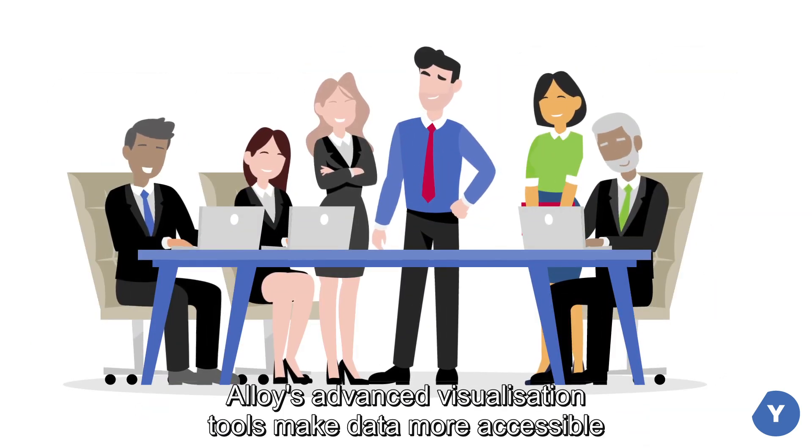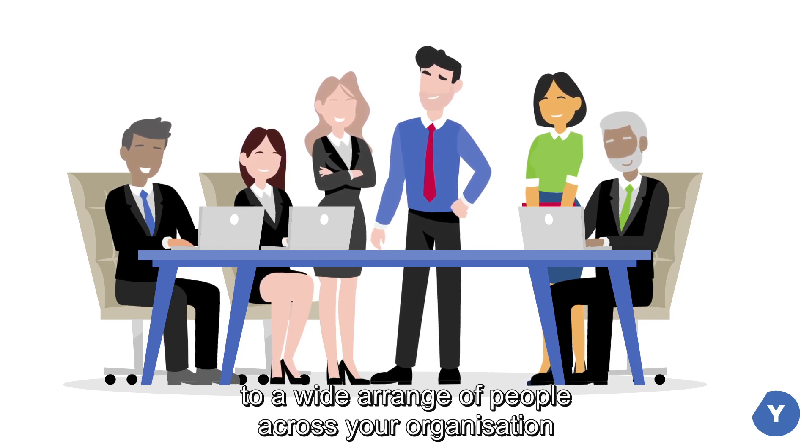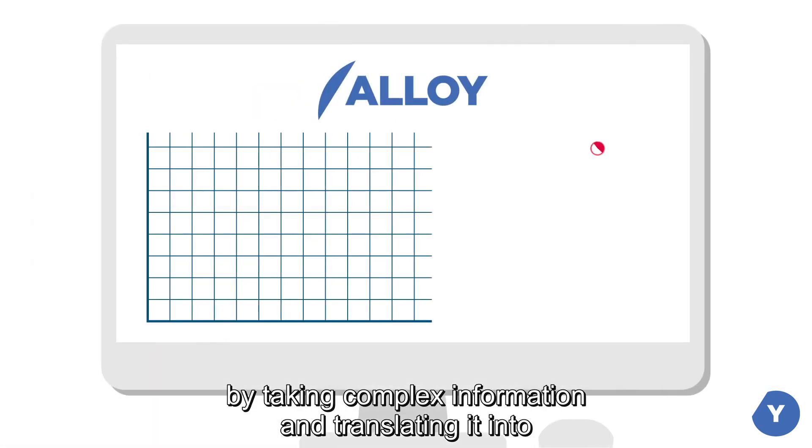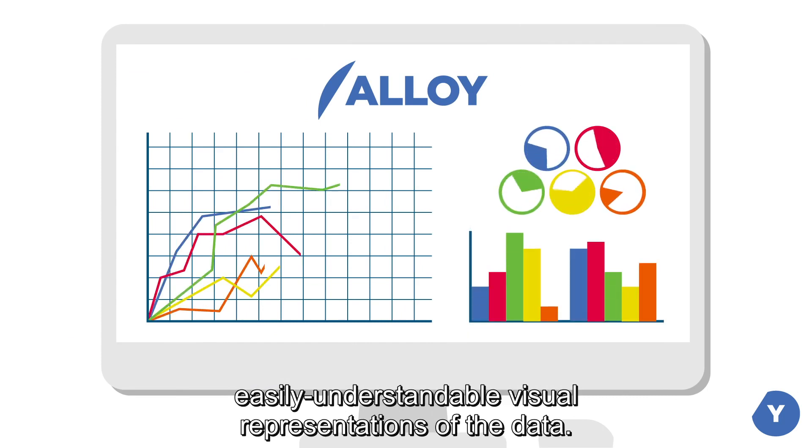Alloy's advanced visualization tools make data more accessible to a wider range of people across your organization by taking complex information and translating it into easily understandable visual representations of the data.